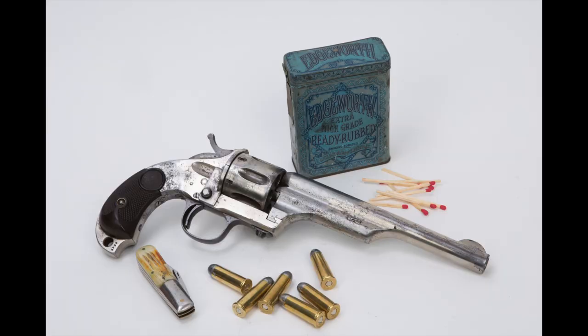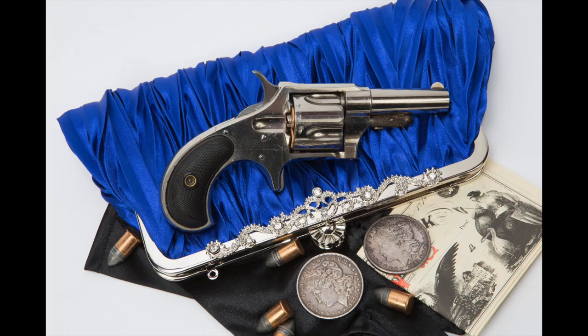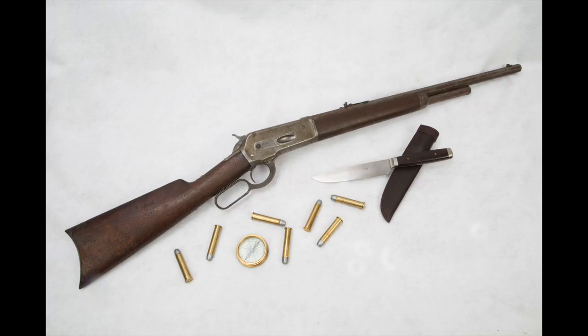All right, in order of their appearance, these are the guns: the Merwin Hulbert open top army revolver, the Winchester Model 1892 rifle, the Remington New Model Number Four revolver, the trapdoor Springfield carbine, the Smith and Wesson Model One and a Half revolver, and the Winchester Model 1886 rifle.